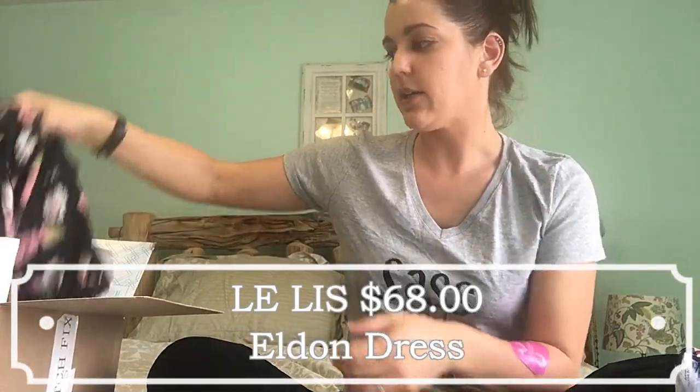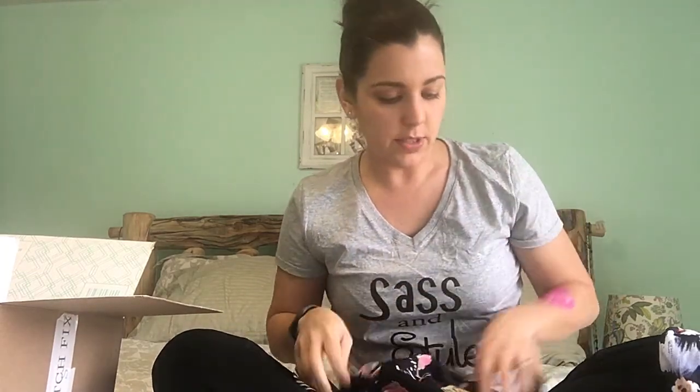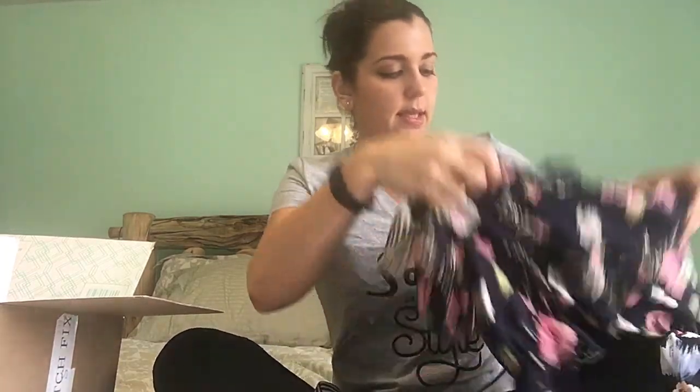Next we have the Leilis Eldon dress for $68. I love it already because it has stripes and flowers — I'm a huge fan of mixed pattern. The color will work great for Wyoming fall, winter, and spring. It looks like a pretty good length. It does have bell sleeves, which I'm really not a big fan of, but I'm okay with trying new things. It looks cute and feels soft, though it might need a slip under it.